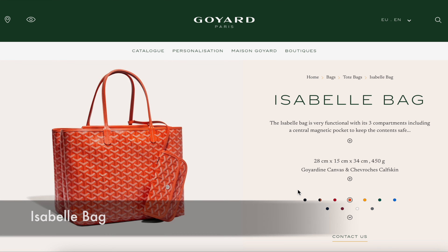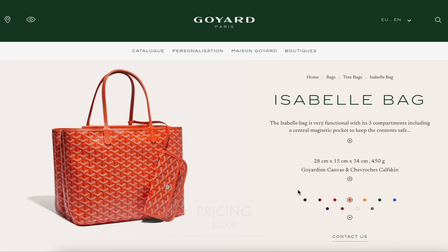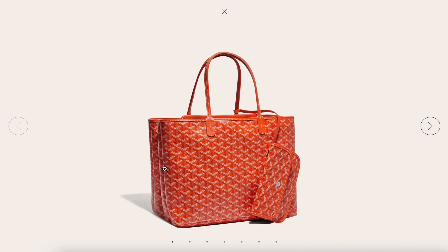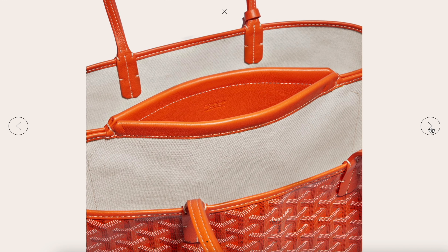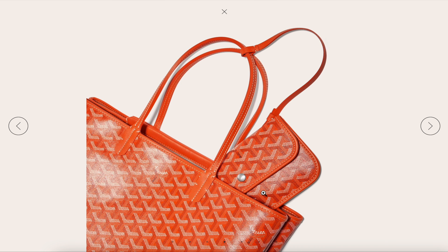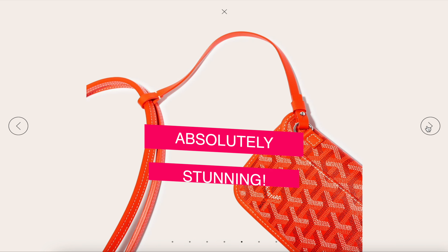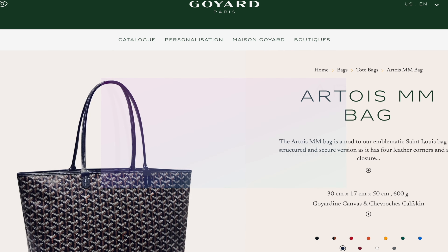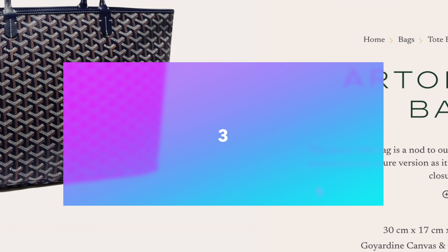Number four is the Isabelle bag, priced at $2,000. The Isabelle bag reminds me a little bit of the classic St. Louis bag. People really love this bag because of the interior compartment — if you want something a little more organized rather than just one big compartment like a typical tote bag, this is for you. I love the little details they've included to make it more user friendly, along with the little pouch on the side. And this color is just absolutely stunning.